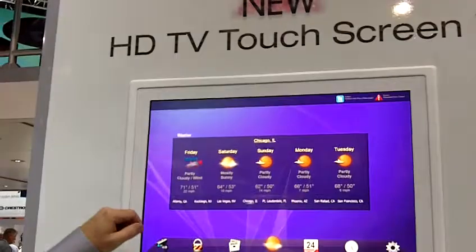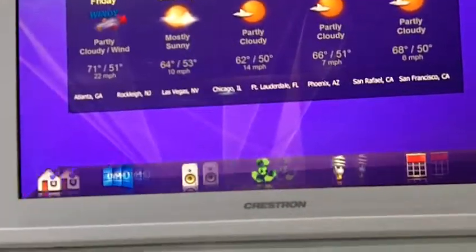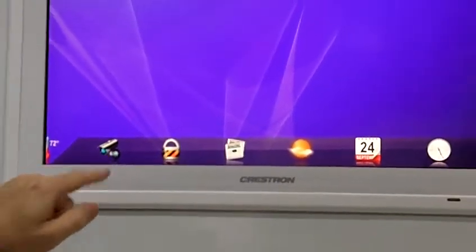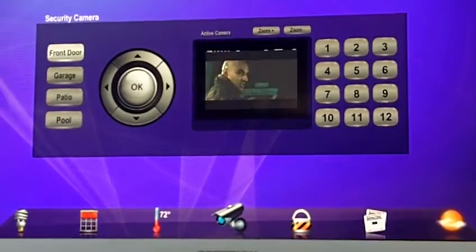Hi, I'm George Tucker with Crestron Electronics, and now we're going to be looking at the V24, the TPMC V24. It is a full 1080p video display. We also have a flash interface for it, so you can do these nice gestures and scrollings through and pull up any of the little screens that you need. It is fully integratable into our Crestron system.